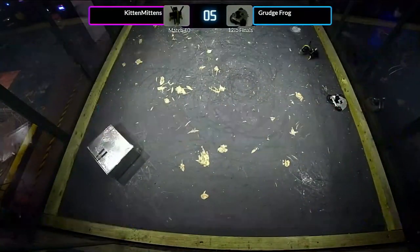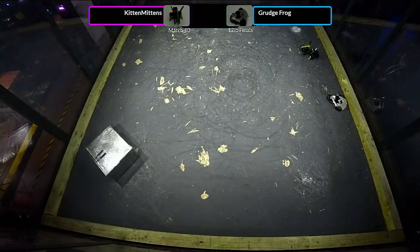Kitten Mittens with two devastating blows on Grudge Frog. Grudge Frog was not able to keep fighting after that second blow. Kyle, standing ovation for Kitten Mittens. Yeah, 100%. Well done, Kitten Mittens. That was a great fight. This is a devastating robot — simplicity at its finest, and it wins this competition. That thing is scary. Absolutely terrifying.